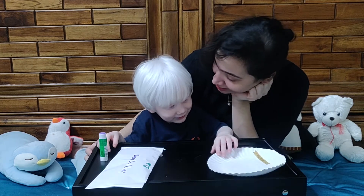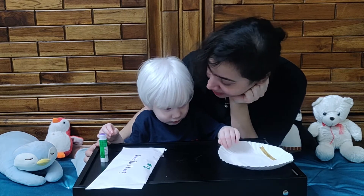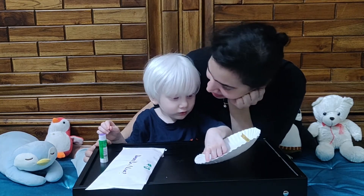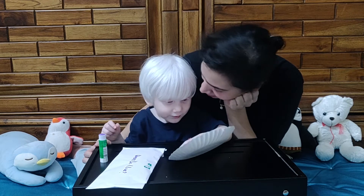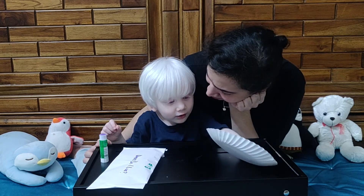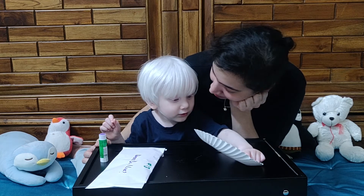Sadik, do you know what are we going to learn today? Today we are going to learn where a bird lives. We are learning about birds this week. Yesterday we made a peacock, and the day before that we made a finger puppet of a bird. Now we are going to learn where birds live. Where does Sadik live? In a house. Yes, Sadik lives in his house. Where does a bird live? Bird lives in a nest — not a burrow. A rabbit lives in a burrow.